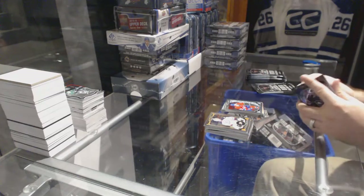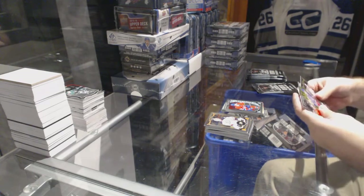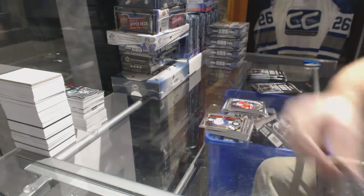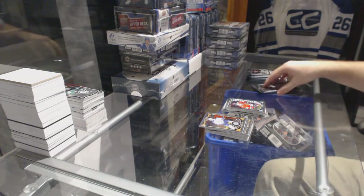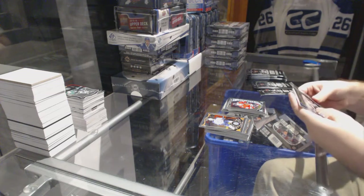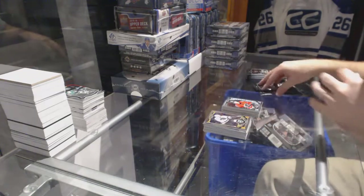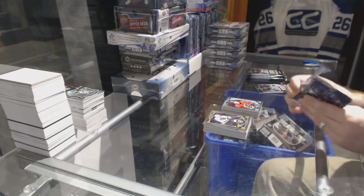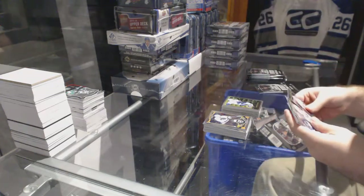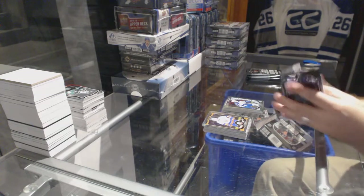We've got a retro rookie of Lindbergh for the Rangers. Panarin for the Chicago Blackhawks. Jonathan Quick for the LA Kings retro. And for the Calgary Flames, Sam Bennett marquee rookie. Ronald Keenan for the Vancouver Canucks retro rookie. And Drew Kopp's marquee rookie for the Winnipeg Jets.